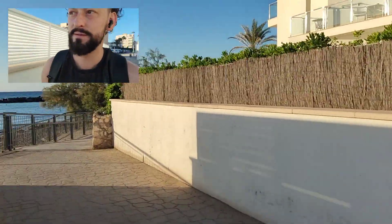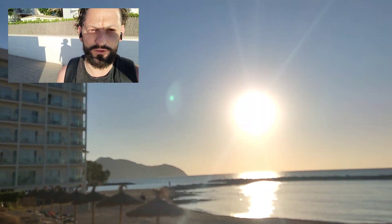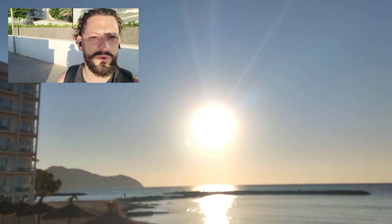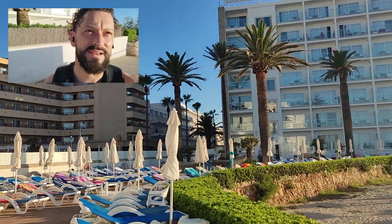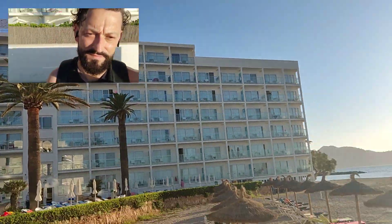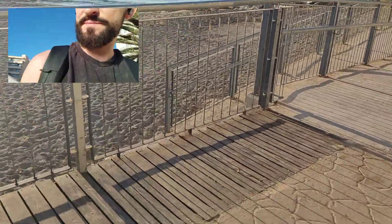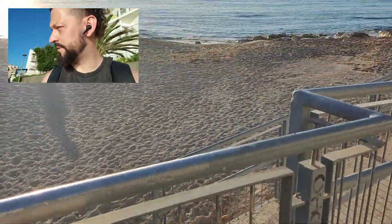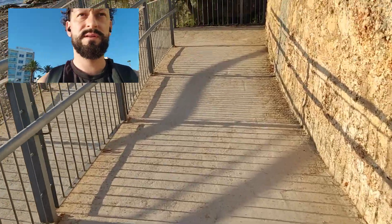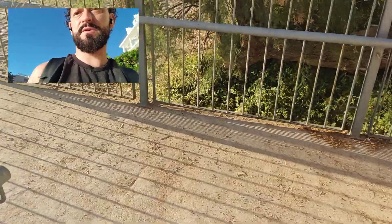Good morning! Buon dia! Another beautiful day, look at that. So I thought we'd come down the beach, see what the beach is like. And for anybody that maybe hasn't been here in a while, you'll see this nice new own ramp. It's allowing people down onto the beaches here from this part of Calabona.